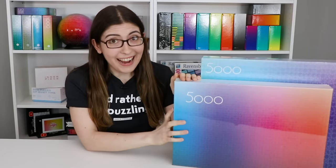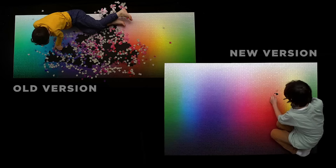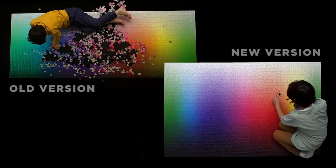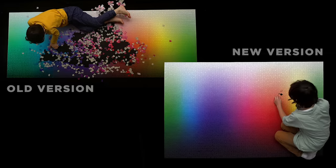Now let's talk about the puzzle. Here are my initial thoughts. Now that I've already done it once, I feel like I have an idea of the scale, so hopefully I won't get quite as overwhelmed this time. Looking at the two gradients, you can see that the original was much longer and shorter, and this one is much closer to a square shape — so the gradient is different. It's going to be much taller and narrower on this new version, and I honestly don't know which version is going to be harder. That's what we're going to find out.